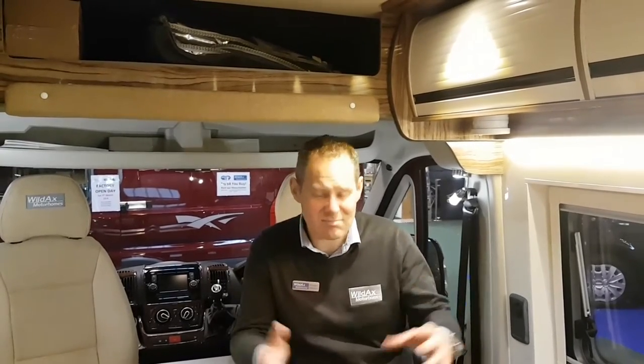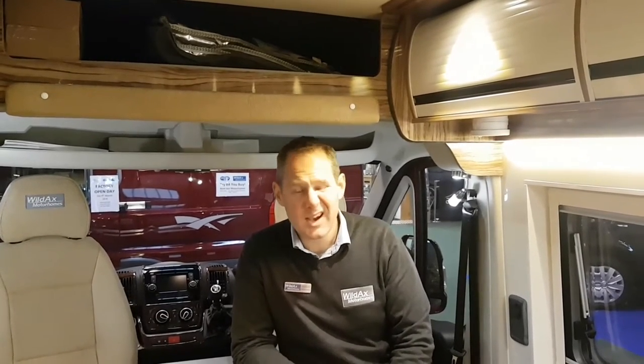The solar panels charge both the leisure and the vehicle battery. We also design the vans with big water tanks — 100 litres, both fresh and waste — and a 20 litre refillable gas tank on the Solaris, so you don't have to worry about gas bottles. You just go to the petrol station and fill it up with LPG. In the UK, LPG is in all major towns, and throughout Europe it's very, very common. It's like having two gas bottles in your van all the time, and some customers are only filling up once every six months.